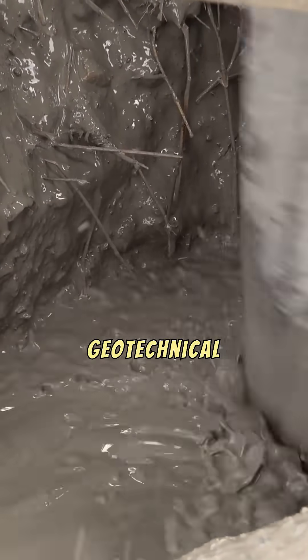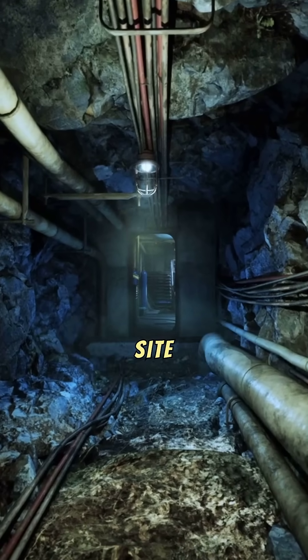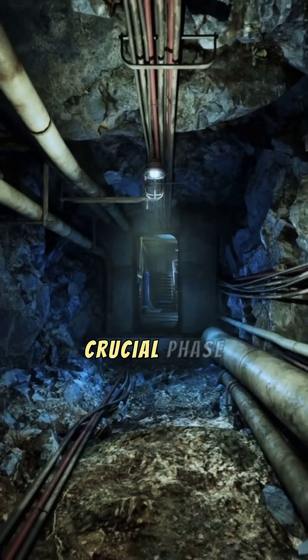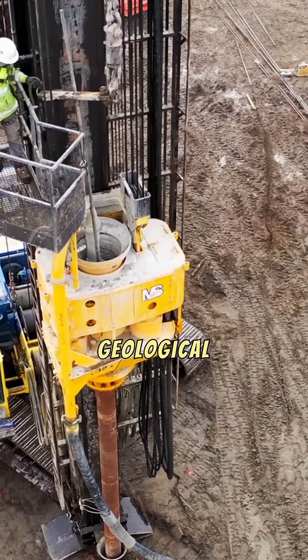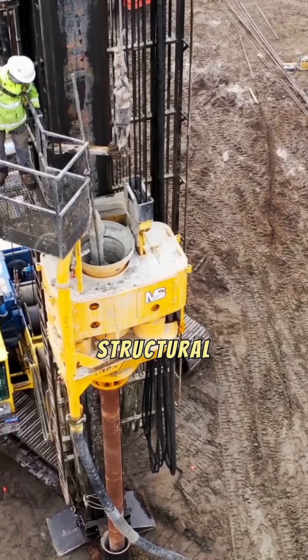Before any excavation, geotechnical engineers conduct thorough site investigations. This crucial phase determines the optimal tunneling method, depth, and potential geological challenges, ensuring structural integrity.